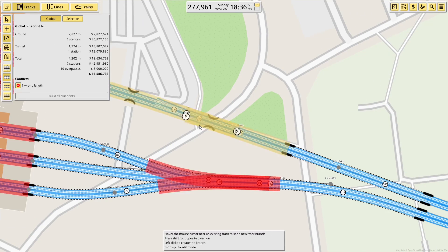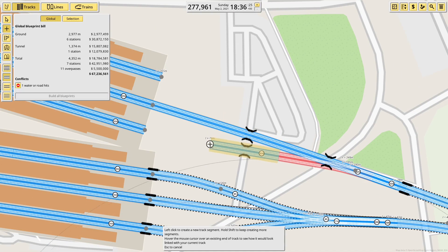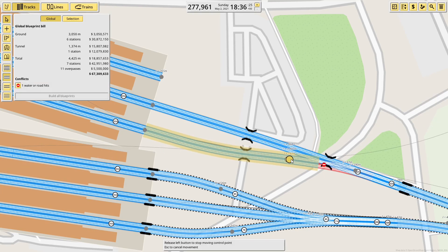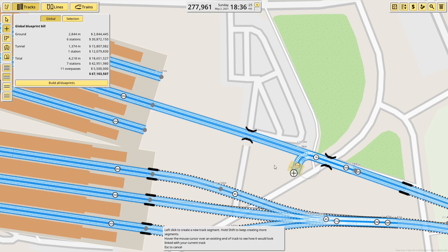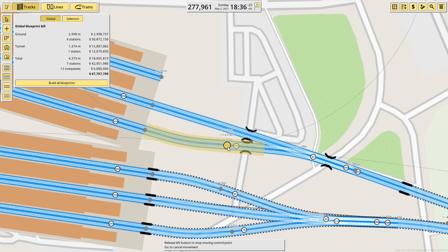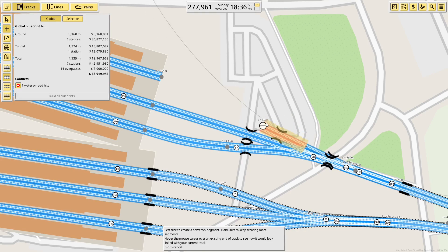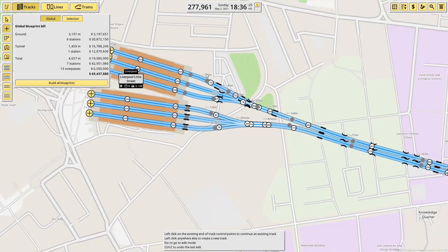Coming out of here — like that — to bring it over to this track. And now it's going to complain. Can we go from after the bridge then and make it look nice? I'm going to have to put this into a tunnel just to get under there. That'll do. It's ugly, but it serves a purpose.